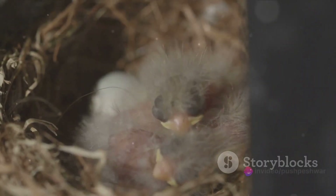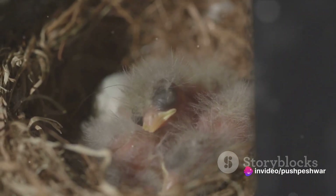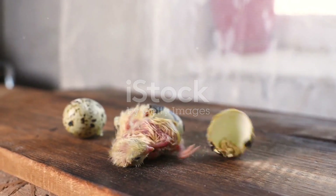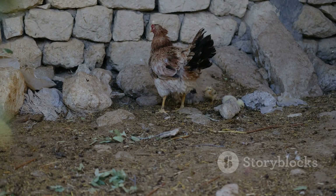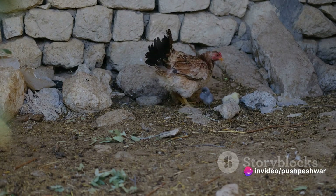At this stage, the chicks, equipped with a special tooth known as an egg tooth, begin the process of breaking free from their shells. This process, called pipping, can take anywhere from a few hours to a few days. The chicks must carefully chip away at the shell, a task that requires great strength and endurance.